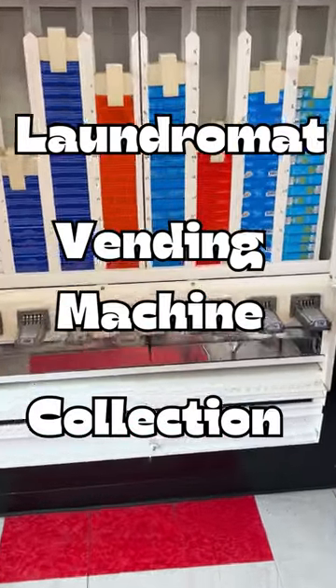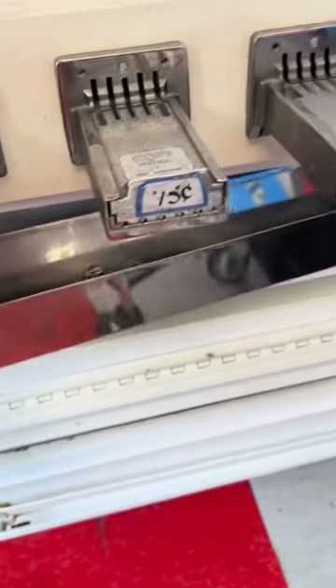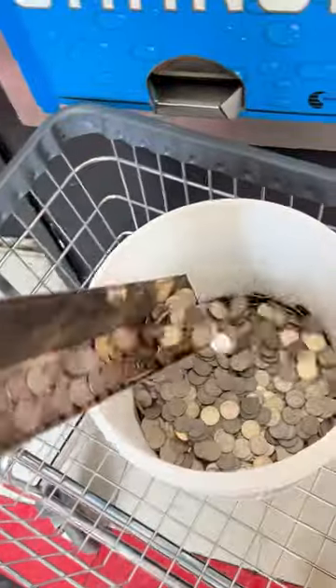How much do you think this laundromat vending machine makes? I bet you it's more than you think. It offers everything that you can need, from soap, dryer sheets, bleach, and even OxiClean.